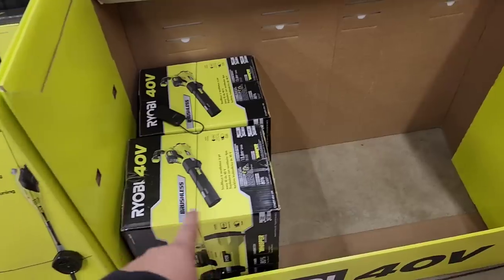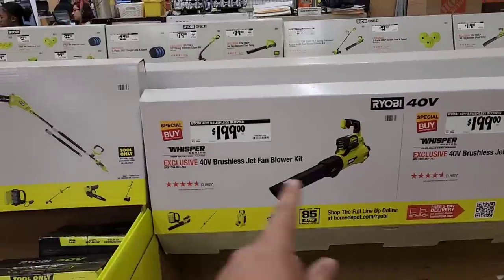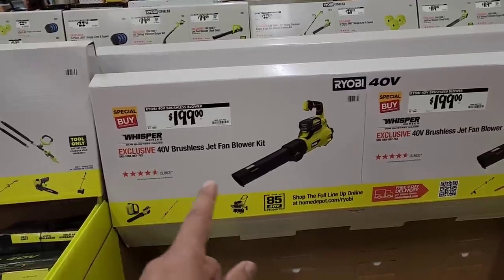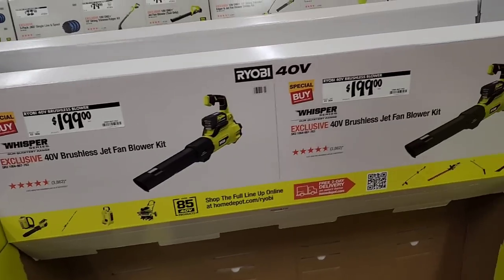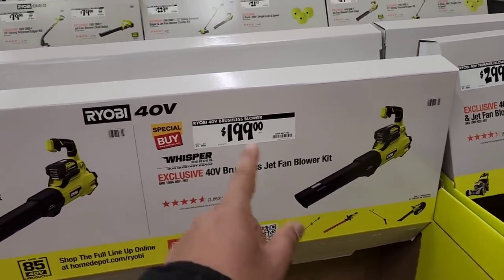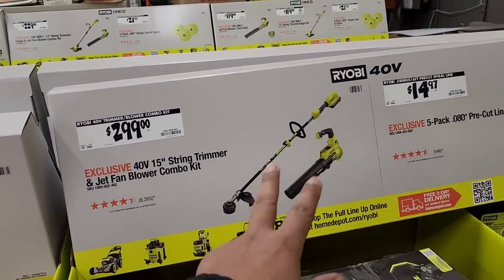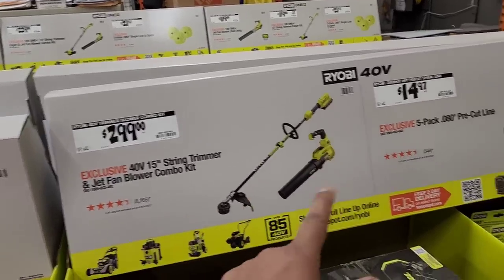The 40V pole saw is $199 and they have a few left but they're selling out — look how empty the shelves are. So I say the prices are high, but people are buying. The 40V brushless whisper series jet fan blower is $199 — do they really need a 'whisper series' when it's already quiet since it's not gas? These are pretty much sold out too. The 40V combo kit — 15-inch string trimmer and jet fan blower — is $299.